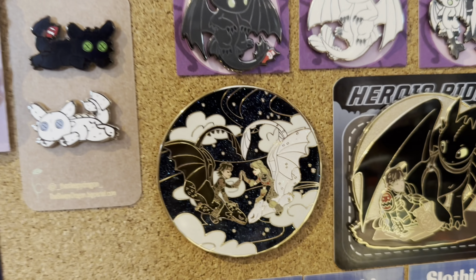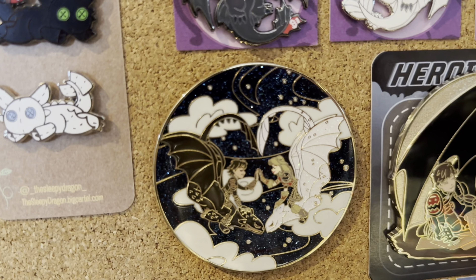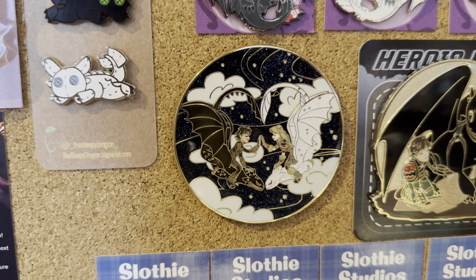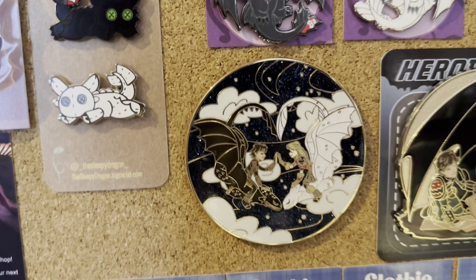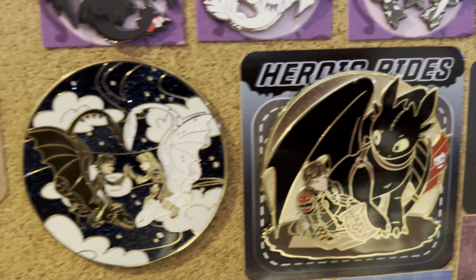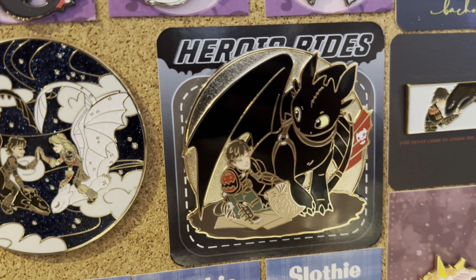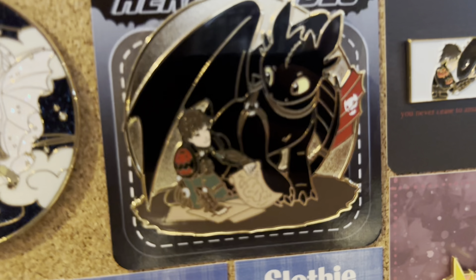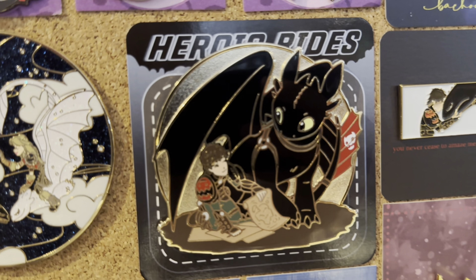Over here we have a couple more Jumbos. I have this really big Jumbo featuring Astrid on Light Fury, which is kind of weird to see but still really pretty — it's made by Pin Paladin. Then we have this gorgeous Toothless and Hiccup 'Discovering the World' pin by Dean Dross, and I am so obsessed with this one. It's so cool.